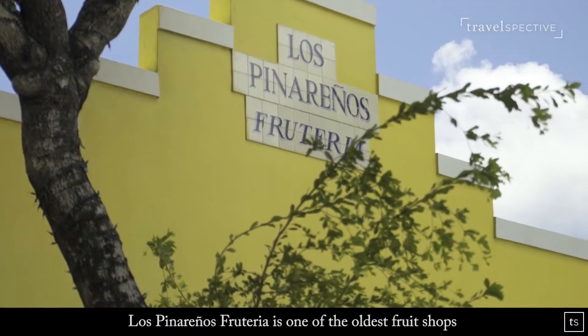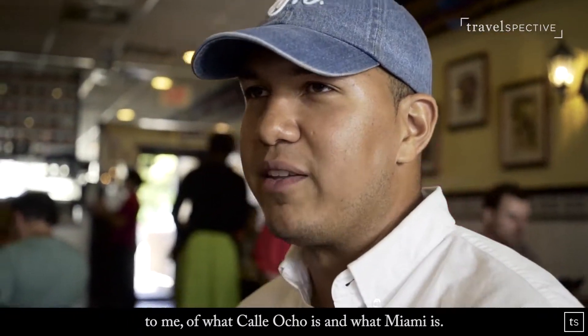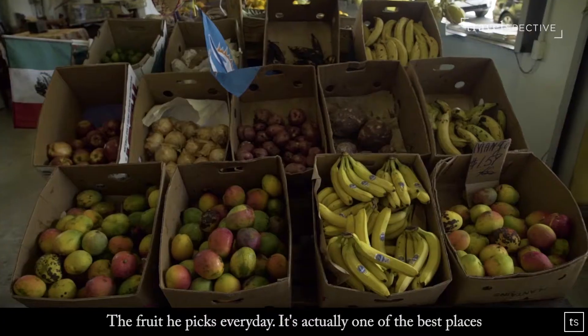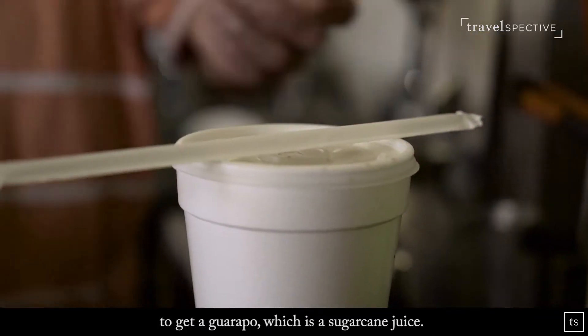Los Pinareños Fruiteria is one of the oldest fruit shops or bakeries here in Miami. They are the epitome of what Calle Ocho is — what Miami is. You walk in and it's like a slice of Cuban countryside. They have a pig in the back, they have chickens going around, and there's fruit he picks every day. It's actually one of the best places to get a guarapo, which is a sugar cane juice. Salud!